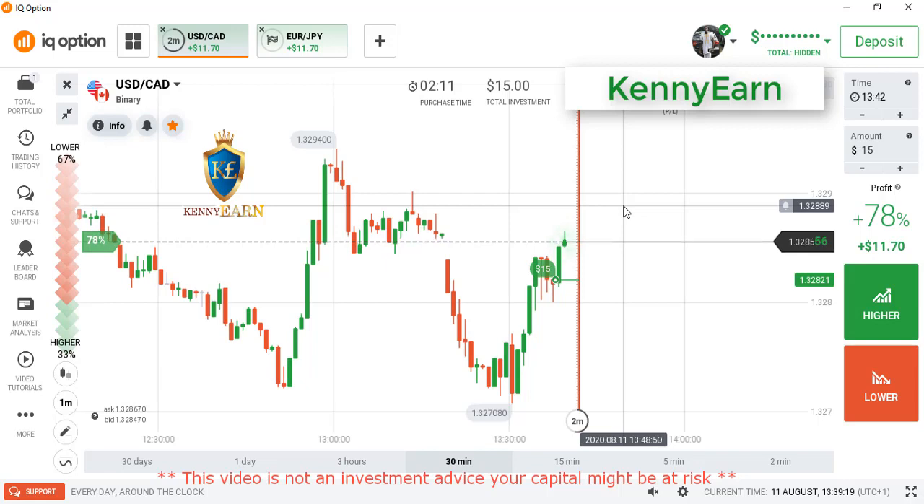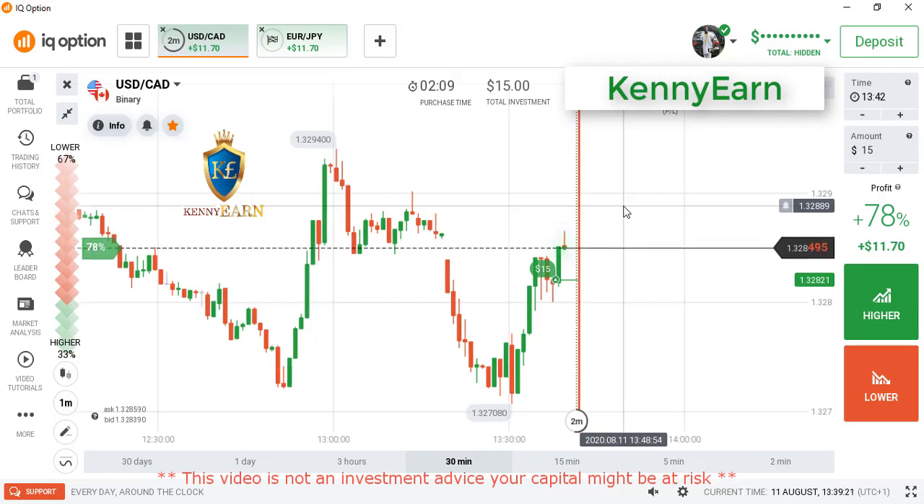You can see buyers entering now. Let's see how the market takes this.